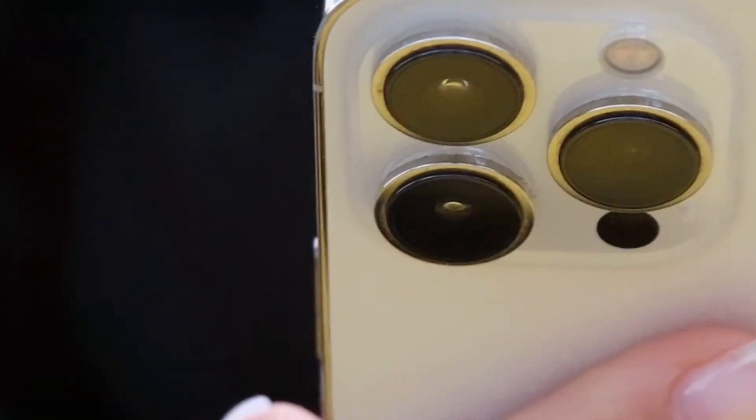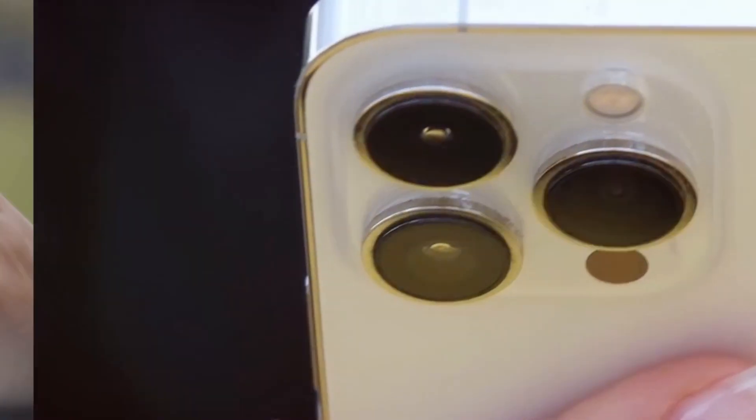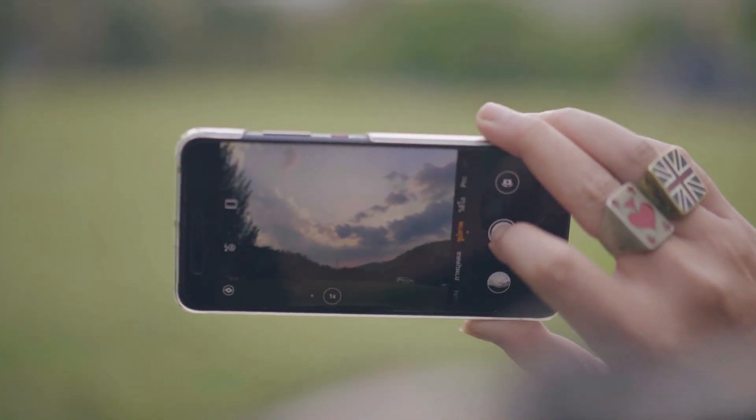I will never look at my phone camera the same way again after learning these tricks. Here's how you can step up your mobile photography game.